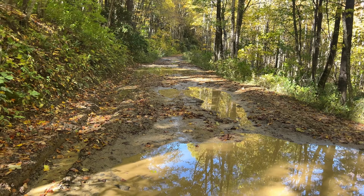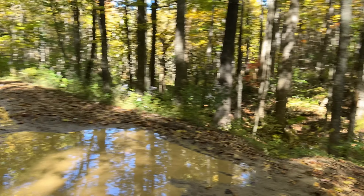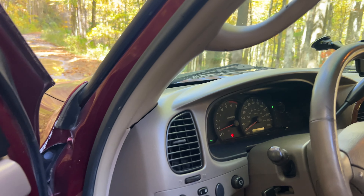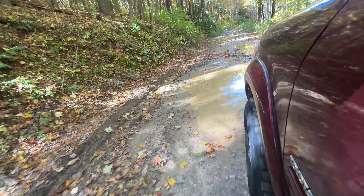In the Jeep I wouldn't have even stopped — I would have just kept rolling through. It has a winch, it's got lockers front and rear, 37s, no problem. This thing I definitely have to question a little bit more before I just start taking on new trails. But we're going to push on here and we'll see what happens.